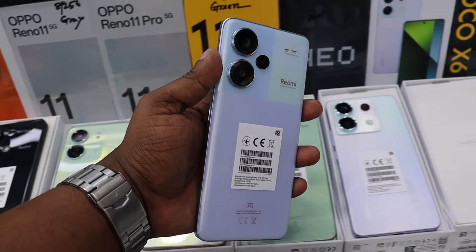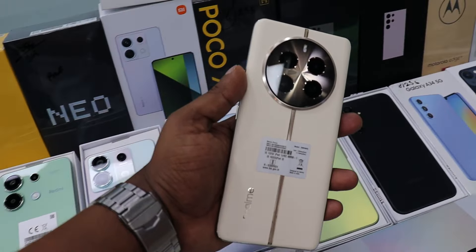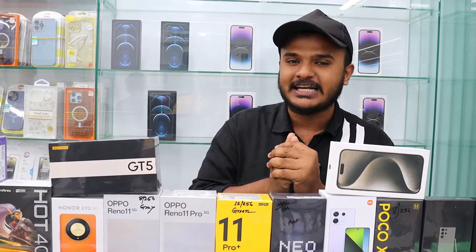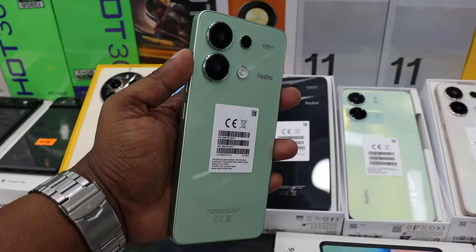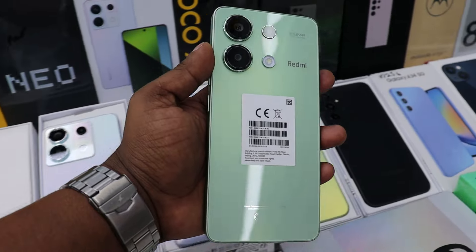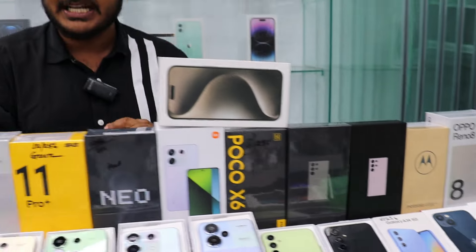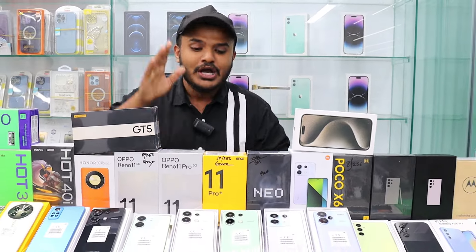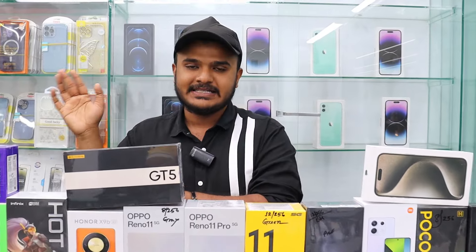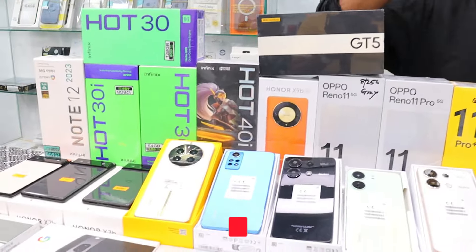Thank you for joining us. I am going to visit my YouTube channel. I will give you videos, prices, and inspiration. I will give you options to buy, sell, and exchange phones. I will give you Redmi products at a discount.